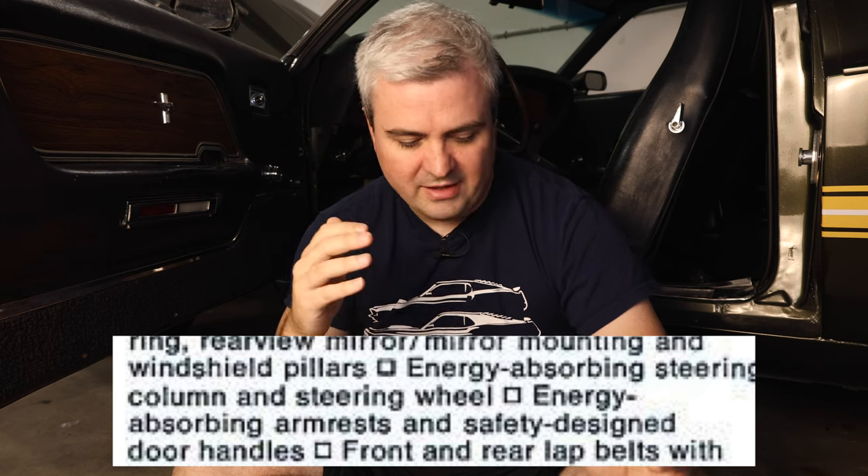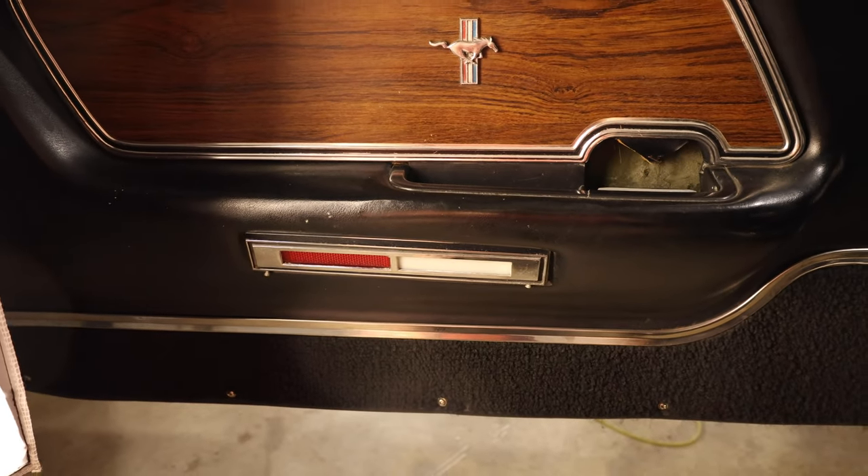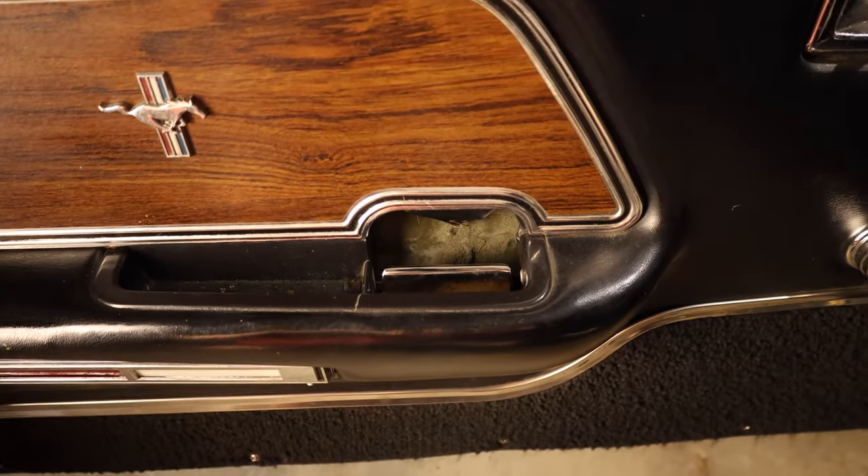Then there was the energy absorbing armrests and the safety designed door handles. I don't know which armrests they're talking about, but you can see that they're padded. The door handles are inside, so there's no way that you're going to get impaled or injured by them in a crash.